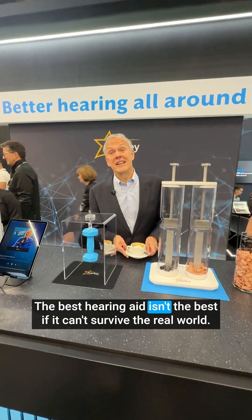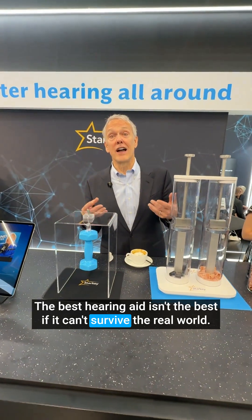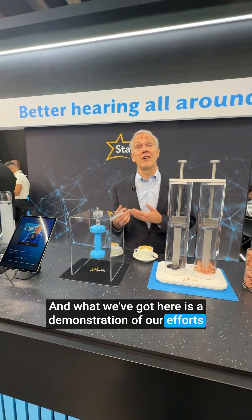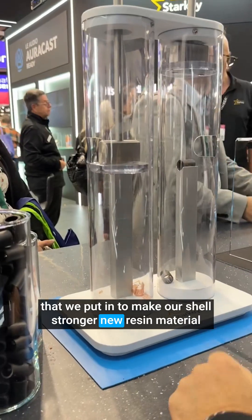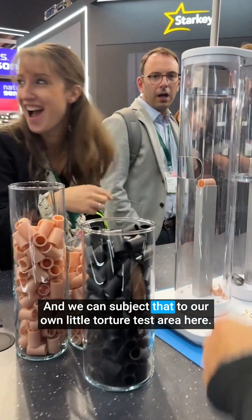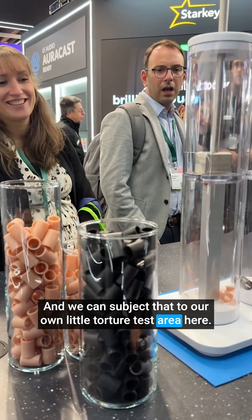The best hearing aid isn't the best if it can't survive the real world, and what we've got here is a demonstration of our efforts to make ourselves stronger. New resin material for all custom devices, and we can subject that to our own little torture test area here.